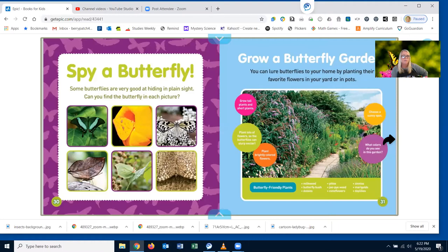Spy a butterfly. Some butterflies are very good at hiding in plain sight. Can you find the butterfly in each picture? The first one looks like a leaf. The second one is yellow, but it looks like a flower. All of these butterflies on this page are camouflaged. That one even looks like a leaf. That's so cool.